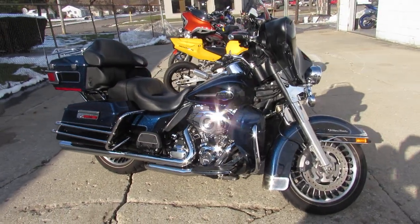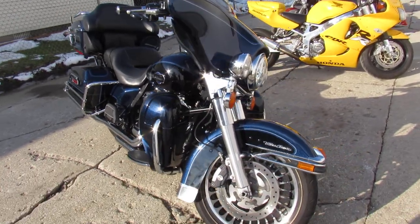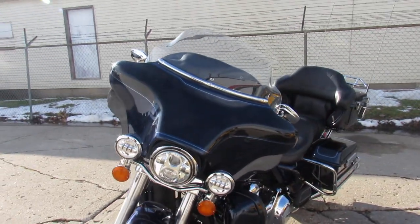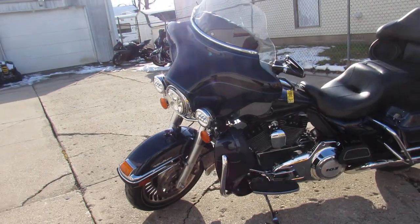ApprovalPowersports.com here doing some videos on the used Ultra Classics. Over 60 pre-owned ultras to choose from right now. You can save big with this big blue and vivid black two-tone paint. It's got tons of chrome — just a sharp bike all the way around.